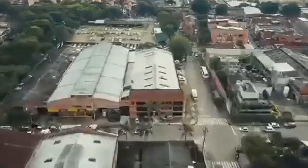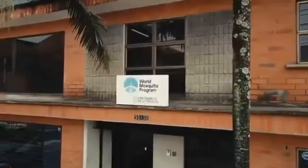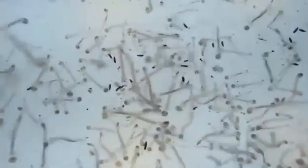Hi, I'm Scott O'Neill here in Medellin, Colombia today, and I'm at the world's biggest mosquito factory. For the World Mosquito Program, we're making in here 30 million mosquitoes a week. Come have a look.